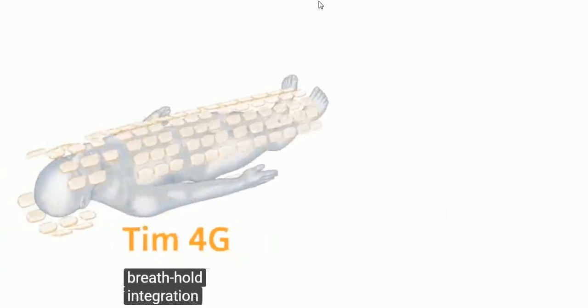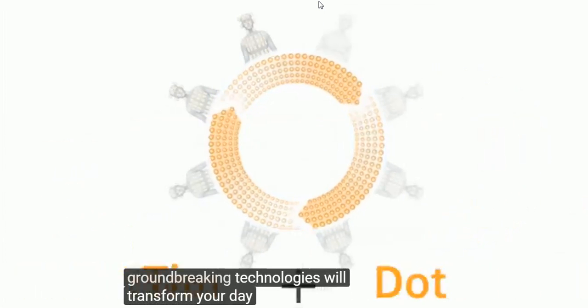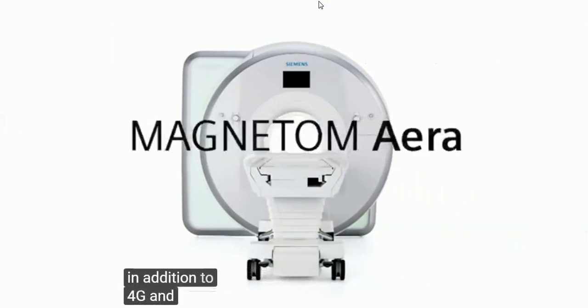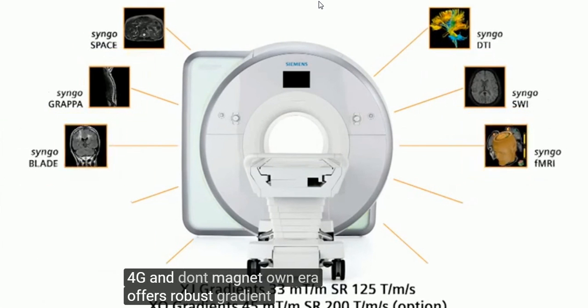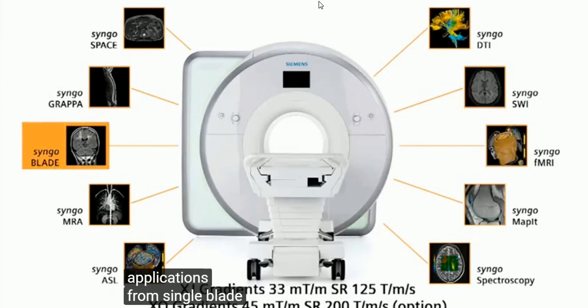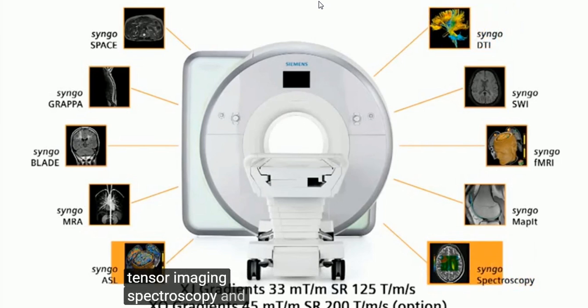The integration of these two groundbreaking technologies will transform your day with higher productivity. In addition to TIM4G and DOT, Magnetom AERA offers robust gradient performance that handles the complete range of 1.5 Tesla applications, from single-blade to diffusion tensor imaging, spectroscopy, and ASL.